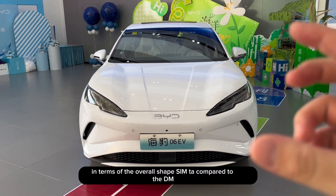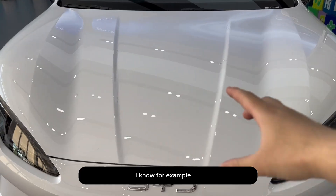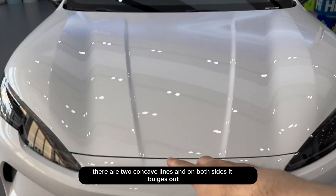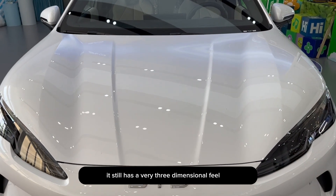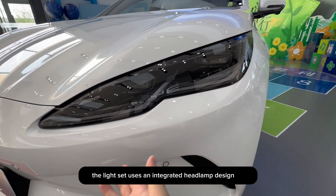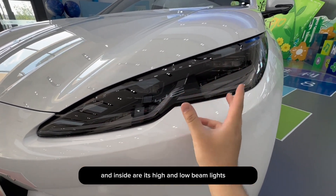In terms of the overall shape compared to the Diya, it is roughly similar, but there are some detailed changes. For example, in the middle there are two concave lines, and on both sides it bulges out. When viewed from the front, it still has a very three-dimensional feel. The light set uses an integrated headlamp design. Below are its daytime running lights, and inside are its high and low beam lights, all of which are LED.